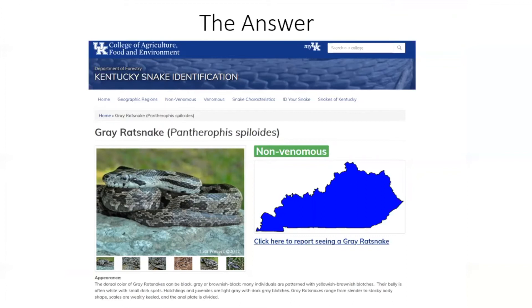The gray rat snake is a very common species across the entire state — as you can see on the map, it's found everywhere in Kentucky. It's probably the most common species people will run into. These snakes eat a lot of rodents and bird eggs, so you'll see them around your house quite a bit, likely going after chipmunks, mice in your garden, or potentially a robin or dove nest on your porch.